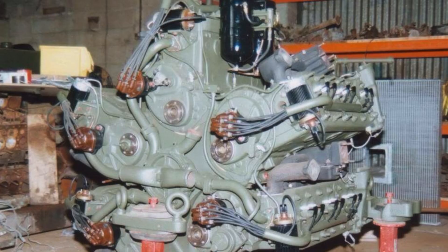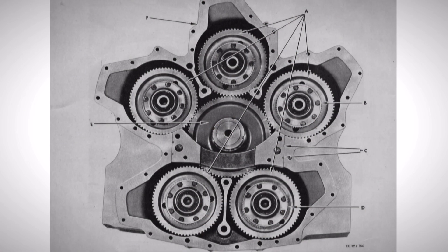Chrysler began producing multibank engines in 1941. It really was an interesting gestation process for this engine. Chrysler was already producing a 251-cubic-inch six-cylinder flathead engine, and as a consequence they decided to effectively mate five of them together and bolt them to a central crankcase. Take a look at this picture — you'll see five gears centered on a main gear, and each of those five gears is effectively the crankshaft of one of the banks of the multibank engine.